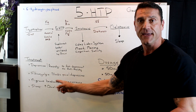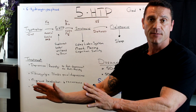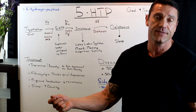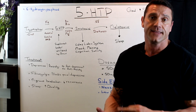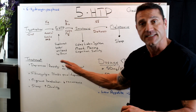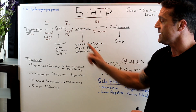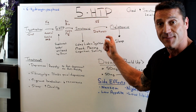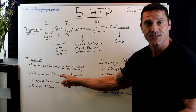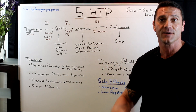5-HTP helps block pain in fibromyalgia patients. However, if they are on an antidepressant or anti-anxiety medication, I do not recommend 5-HTP until they have tapered off those medications under their healthcare professional's guidance. For migraine headaches, it's phenomenal because it decreases the recurrence of migraines. For sleep, the goal is to increase serotonin, which increases melatonin, improving sleep quality — which in turn helps fibromyalgia patients with muscle recuperation.